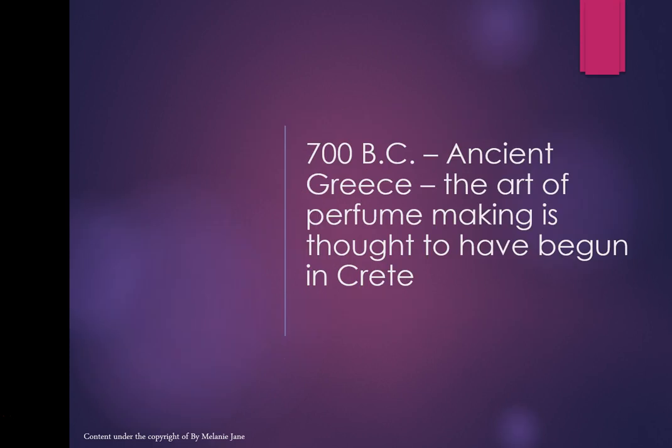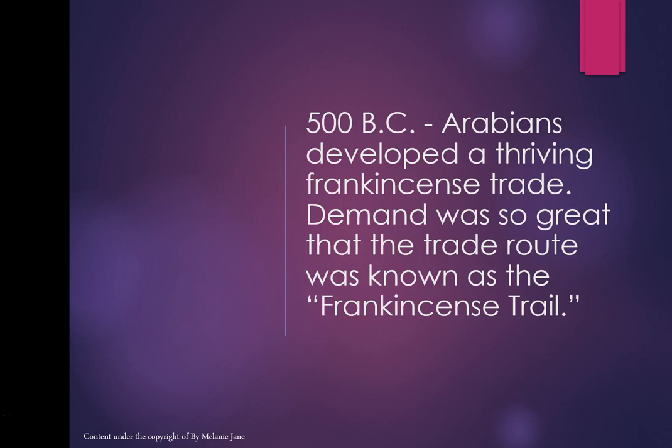In 700 BC in ancient Greece, the art of perfume making is thought to have begun in Crete. In 500 BC the Arabians developed a thriving frankincense trade — demand was so great that the trade route was known as the Frankincense Trail.